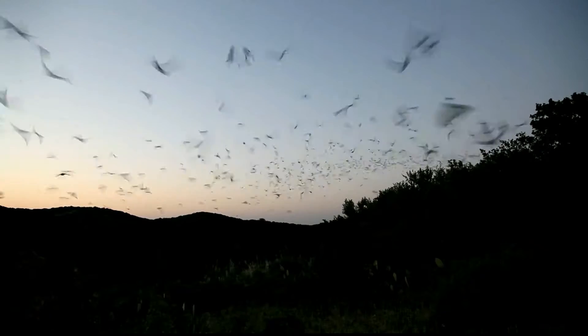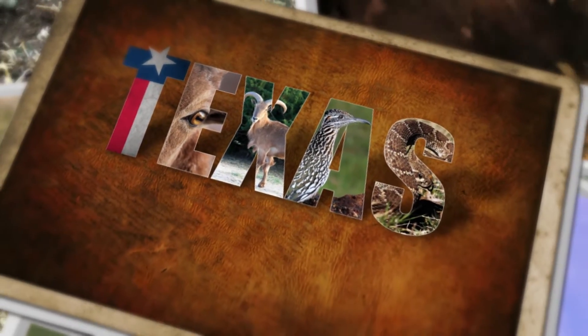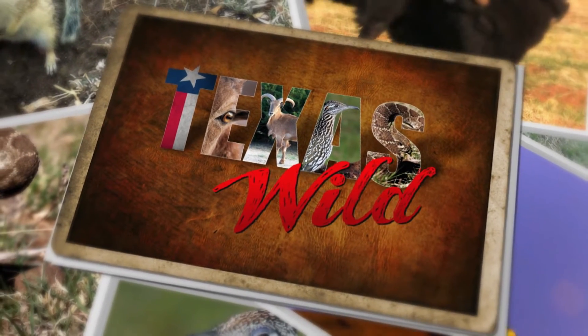Weighing only as much as three nickels, these bats make a big impact. These aerial eating machines save farmers three-fourths of a million dollars per year in insecticide application in south-central Texas. And that's Texas Wild.